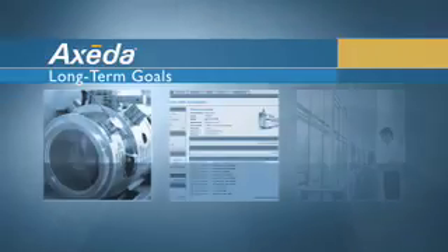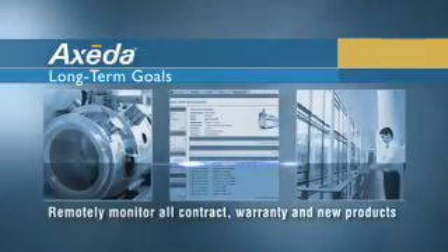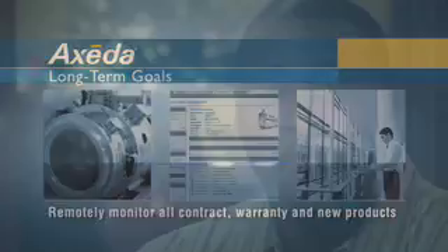We have 1,800 deployed devices, in probably well over 300 customer labs, and about 400 users accessing the system. Our long-term goals are to have all of our contract and warranty instruments on the system. As we're deploying new products, we're hoping to go out the door with the agent already installed. My target for this year is very aggressive, but we're hoping to add about 900 more systems.